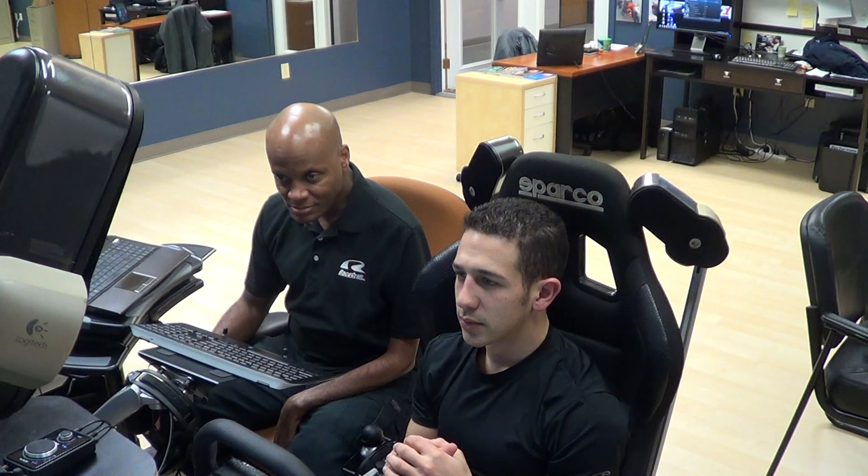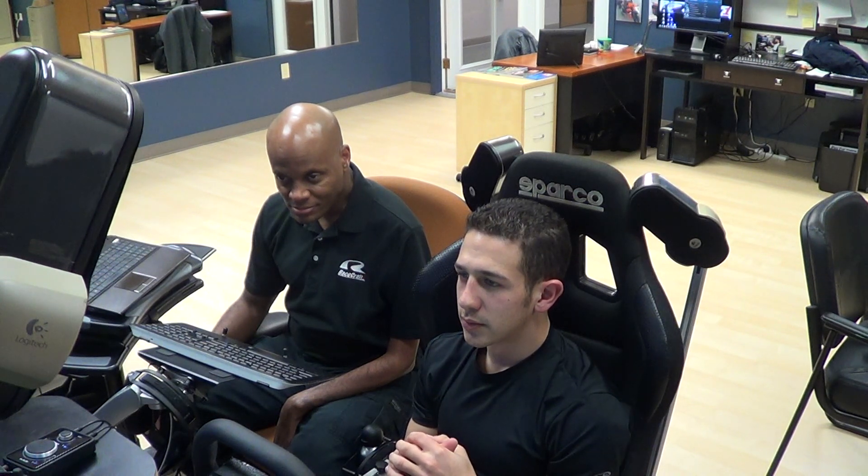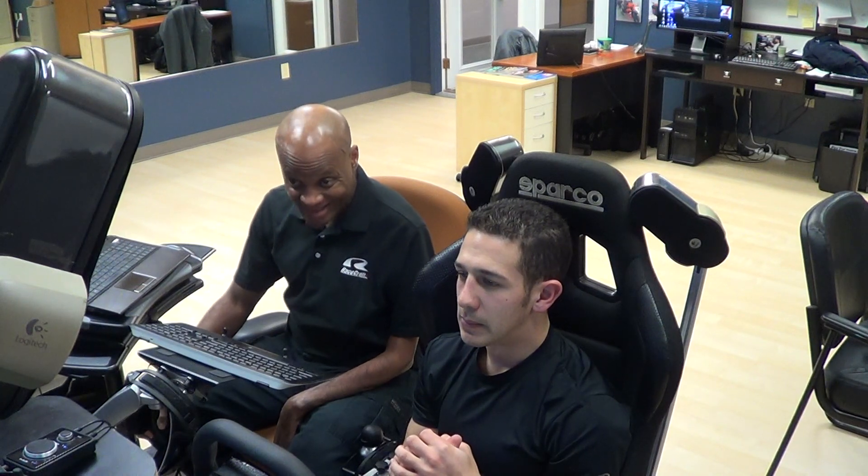Being patient with the downshifts, letting that happen. Good patience on the throttle — you realized not quite yet, held off on throttle, and then you did add it when you needed it.